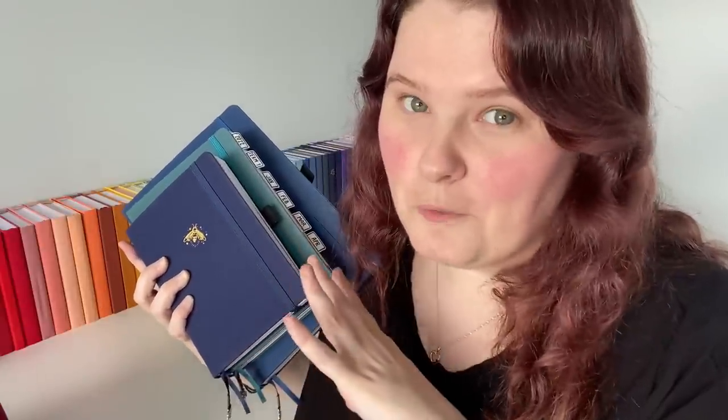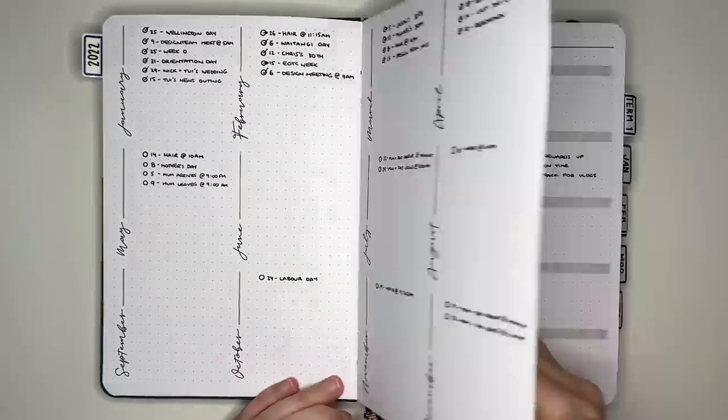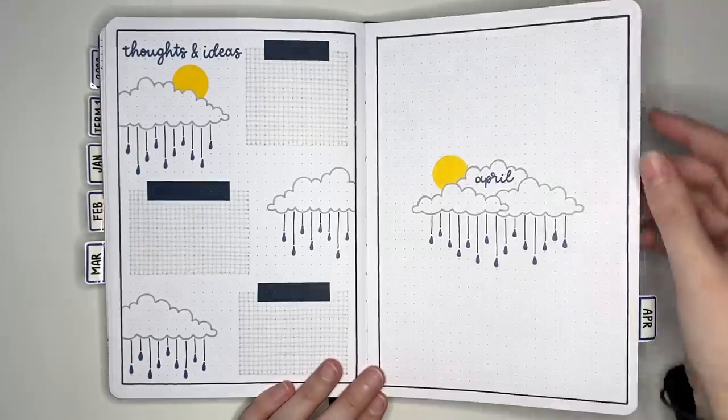The first collection we have are what I call my everyday bullet journals, or the ones that I use every day. In these ones I put things like my monthly logs, monthly setups, habit trackers, daily logs, weekly logs — effectively anything that's related to daily, weekly, and monthly planning. I did have three of them. We had this teal one, which was my first one.